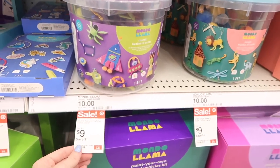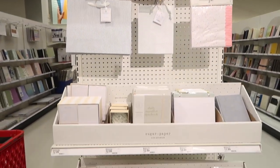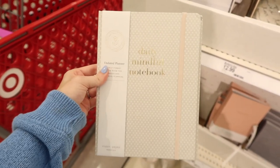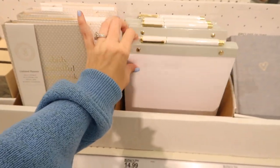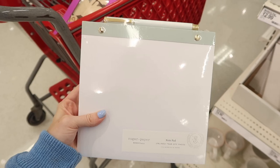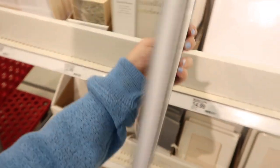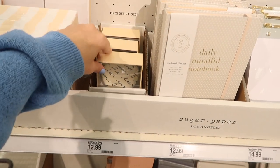I know the sale is only a dollar or two off, but when you're buying a lot of things that stuff adds up. I also wanted to show you guys the Sugar Paper stationery at Target. This hasn't been at my Target in a while. If you don't have a lot of storage at your desk and your books, notepads, and planners have to stay out, you'd really like this — it's very clean, sleek, and aesthetic in neutral, minimalistic colors, which I feel like a lot of people are going for with their office areas.